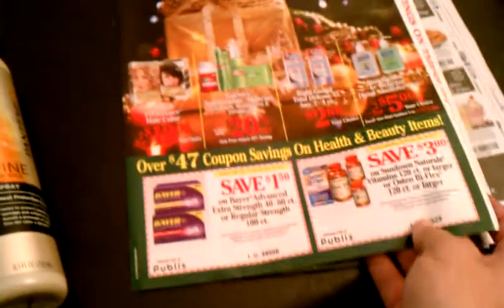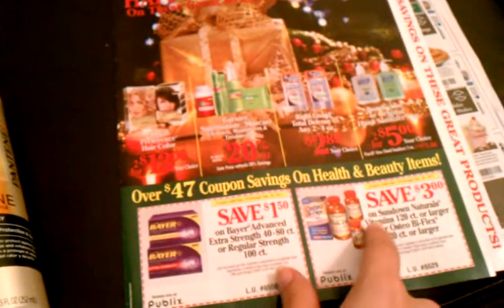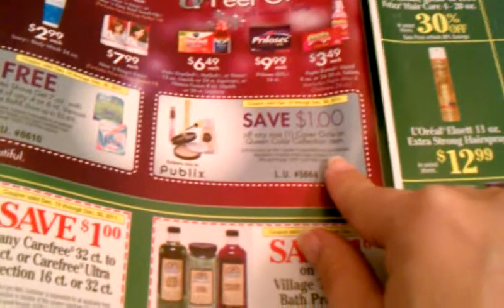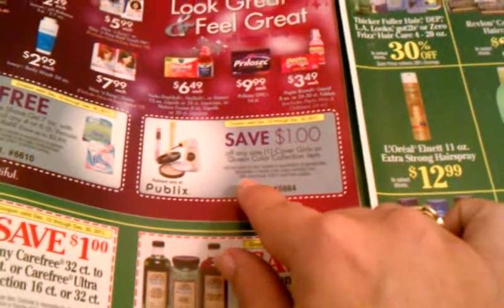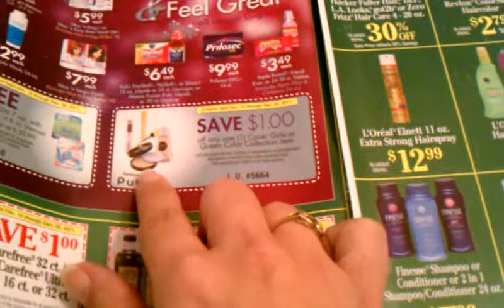Right now there's no overage with it, but you save those coupons because after this Green Saver, the next one should have the $6 off any two — it usually rotates that way. I also wanted to show you a coupon in the Green Saver: these store coupons save $1 on any one CoverGirl or Queen collection item, and there are also manufacturer coupons you can pair with this.